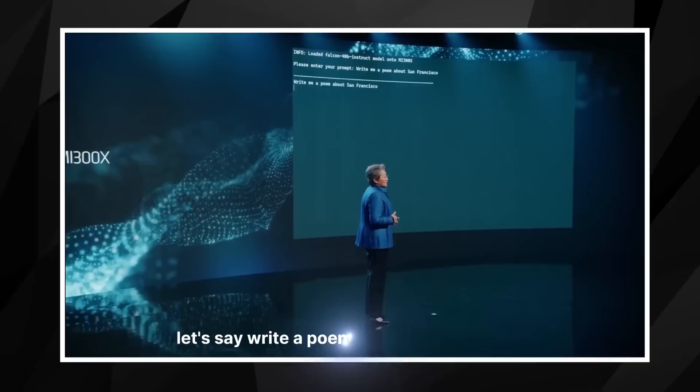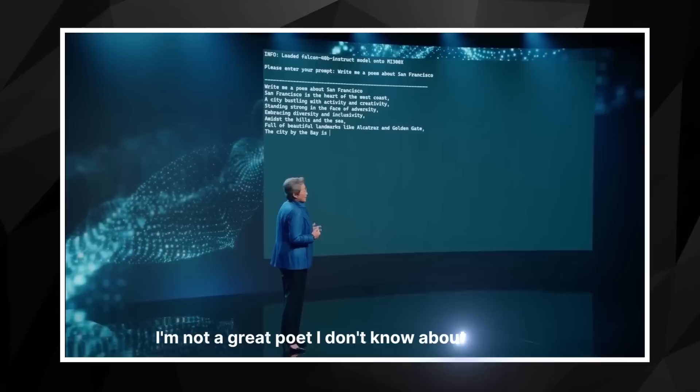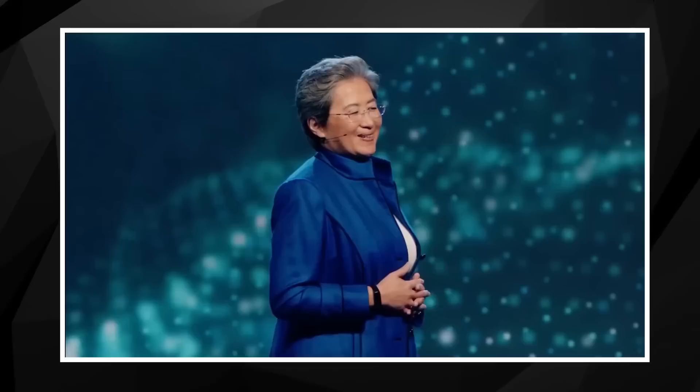We have to give the model a prompt. So we are here in San Francisco — let's say, write a poem about San Francisco. You can see it's responding in real time. The city of dreams that always keeps you yearning for more. I would say that poem's pretty good.